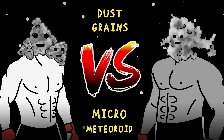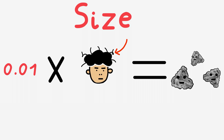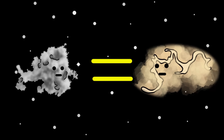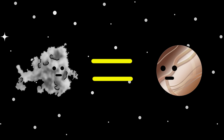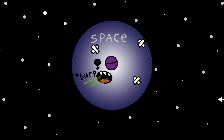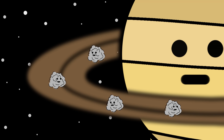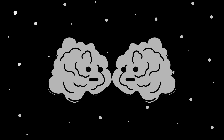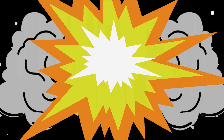Dust grains vs. micrometeoroids. Yes, dust grains the size of 1/100th the width of a human hair, and micrometeoroids the size of a sand grain, or maybe a marble. Space is absolutely filthy. Every planet, every ring, every orbit is full of tiny grains of dust. When these two tiny objects collide, it's not some gentle kiss — it's a hypervelocity smash.